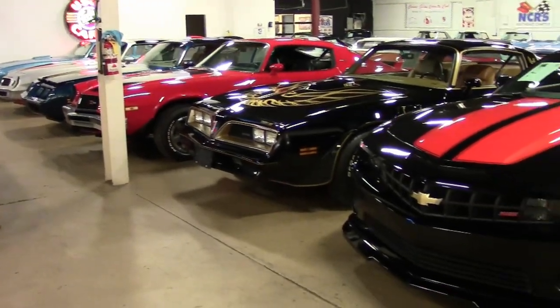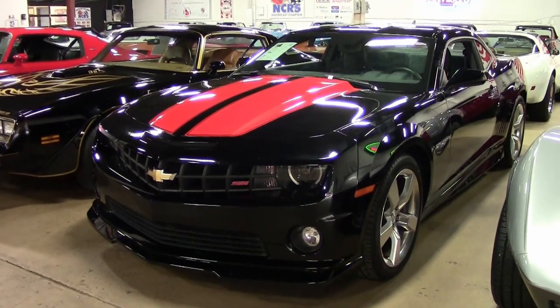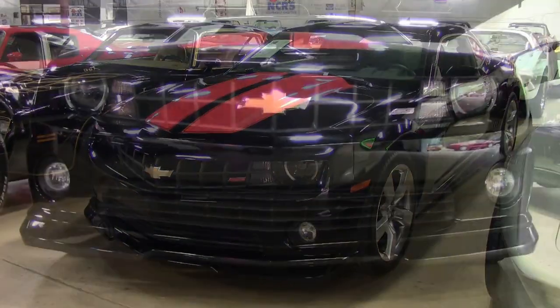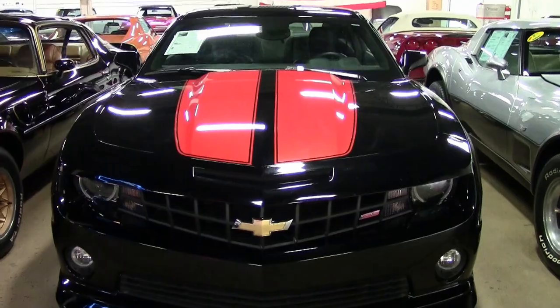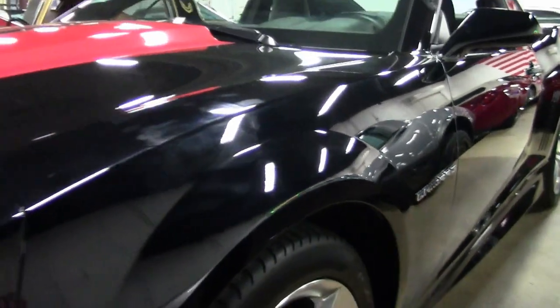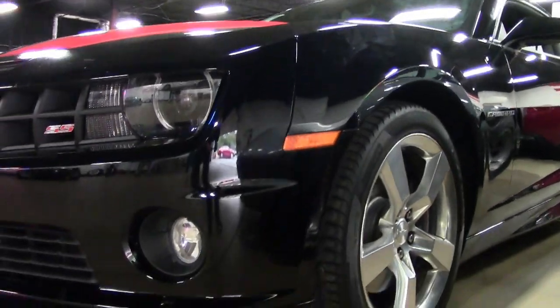Check out our non-Corvette inventory here at buyavet.net — you will like this 2010 Chevrolet Camaro SS. It's a beautiful black on the exterior with a black interior and a 6.2 liter LS3 V8 engine. It has a 6-speed manual transmission and super low miles. This is a 2SS package and it is a very clean car.